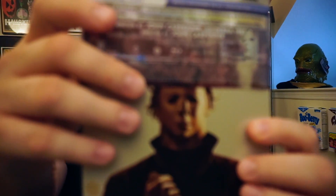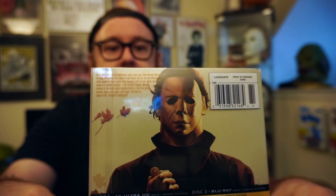Lionsgate did the release of this — it was a Best Buy exclusive. I picked this up as a pre-order and I'm thrilled to have it in my collection. I think if you are a Halloween fan you need this. I love Steelbooks because they are a work of art. It slides on right here and you can have Jamie on the front and Michael in the back, which looks kind of cool.